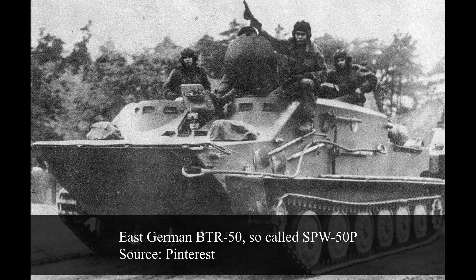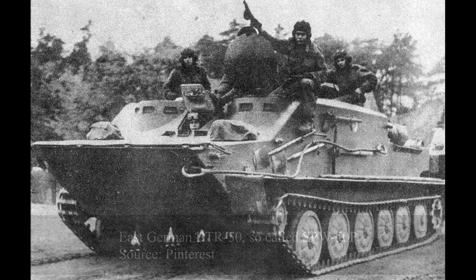In the front, the armor was 13mm thick, 10mm on the sides, and just 7mm in the rear. For later versions, a 10mm thick roof was added.